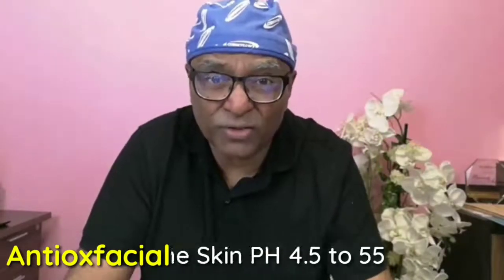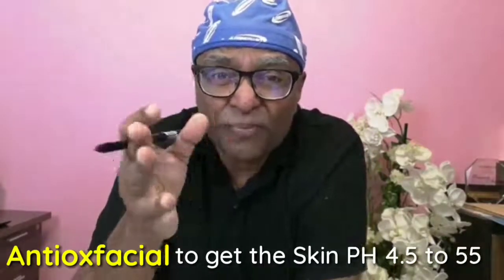My particular goal with an anti-ox facial is to bring the skin's pH to about 4.5 to 5.5, away from pH 6 where acne develops. The stem cell serum is the very first thing applied — before any foundation, moisturizer, or hydration products. In my clinic, we leave the stem cells on for about 10 minutes before applying any other creams. Normally, the stem cells we use here are applied at night.